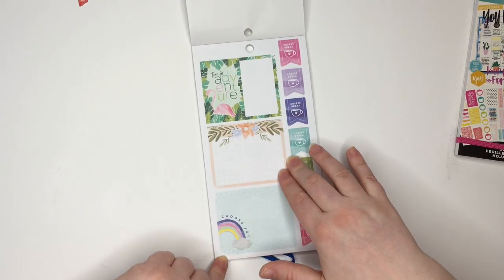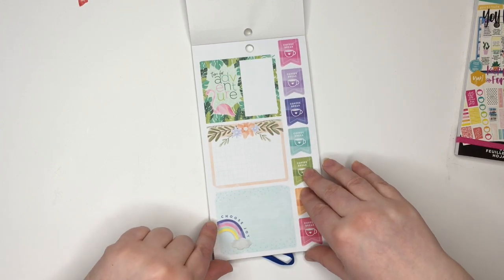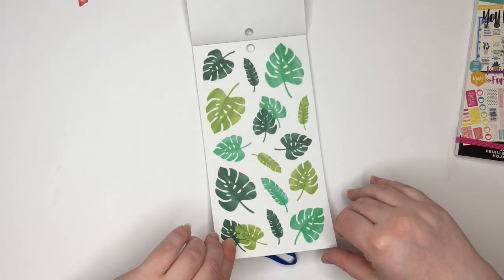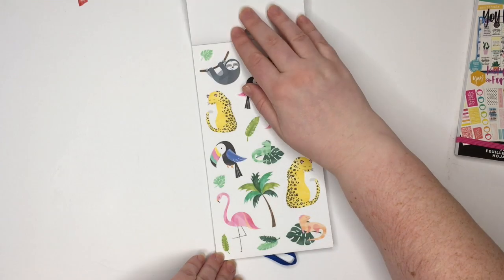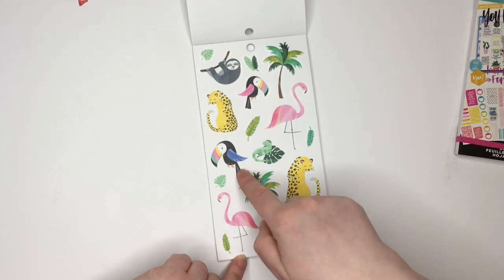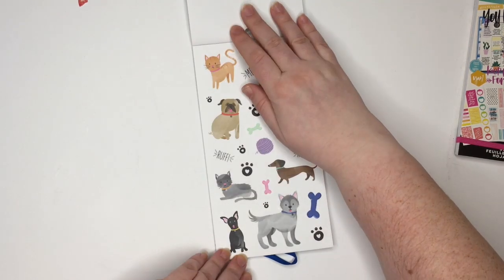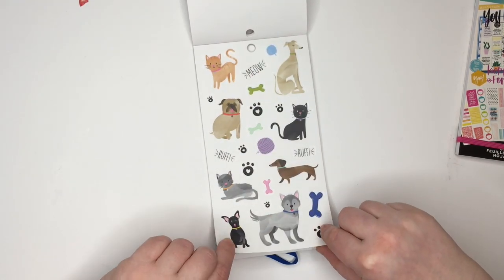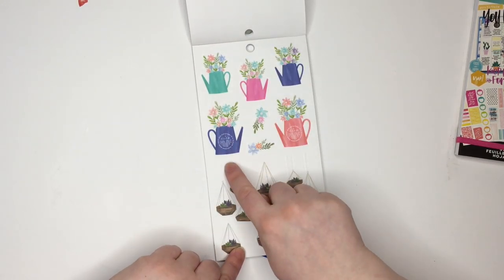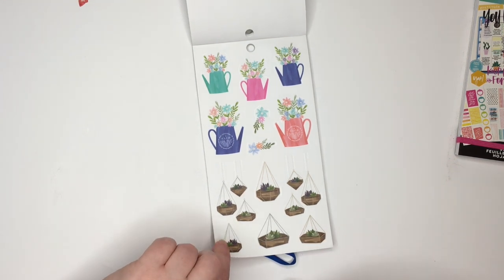That's so cute, so pretty. Time for adventure. Coffee break. Some palm leaves. Look at these — these are wild animals, so cute. The toucans. Then you've got your dogs and your cats. Some flowers. Then you've got cactus. Those are cute.